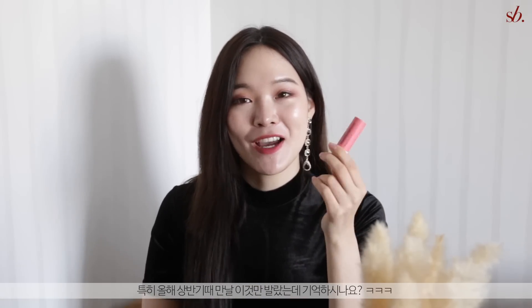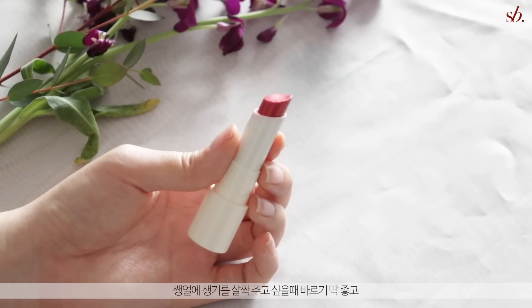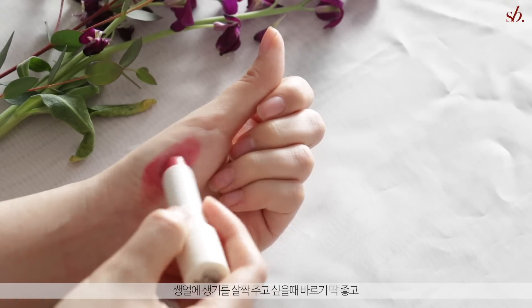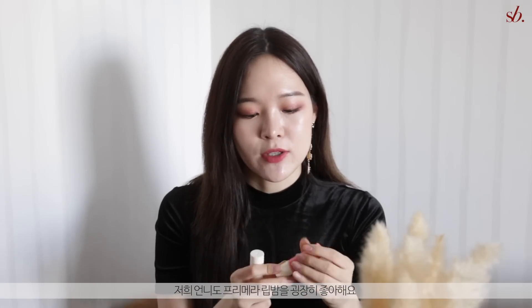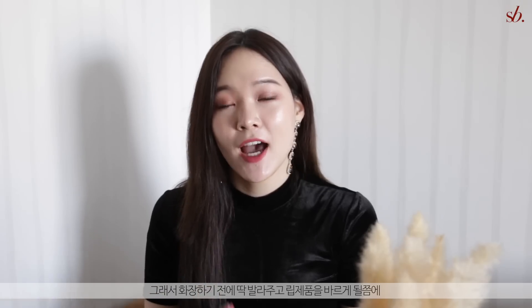Last but definitely not least of my best skincare of 2018 are these lip balms. If you've been watching from the beginning of this year, you're probably familiar — I used to wear one non-stop for the first half of the year. On the second half I moved on to the one without color, but this one has a pink tint which is great if you just want a bit of color without putting on lipstick. I love these because they give you the perfect amount of moisture and hydration so that by the time you put on your lipstick or tint it has set right in. They can feel a tad bit drying in this cold season, but for the rest of the year I absolutely fell in love.